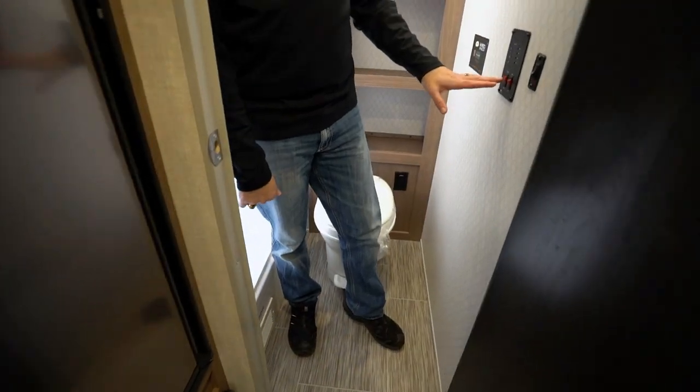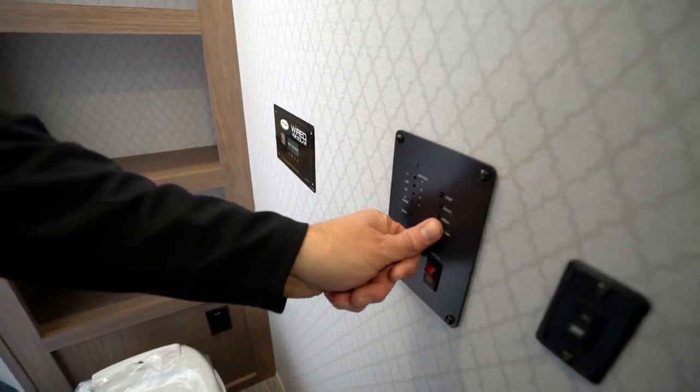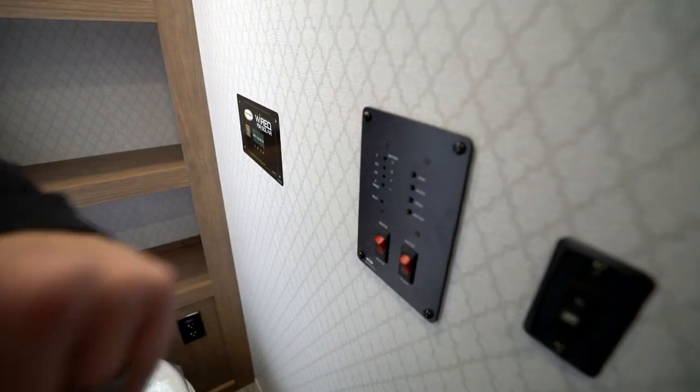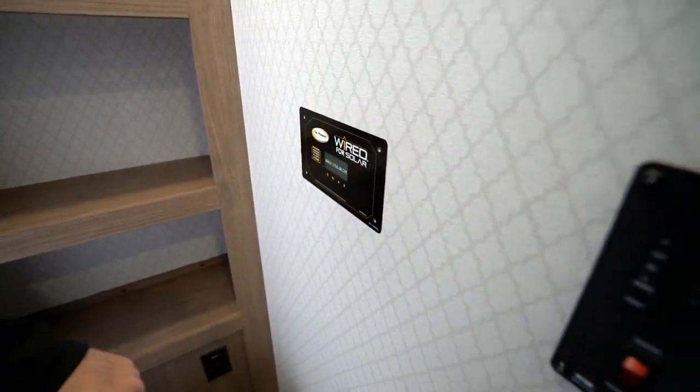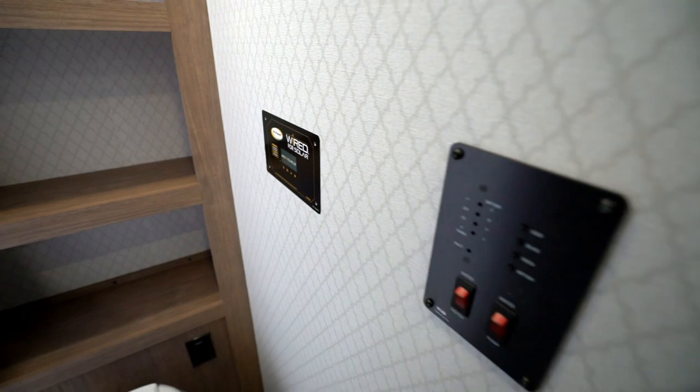Water and battery command center right here with your heater and your pump, as well as checks for your battery, your fresh, your black, and your gray tanks. These are wired for solar — there are mounts on top, so if you have the solar panels, you've got them up there.